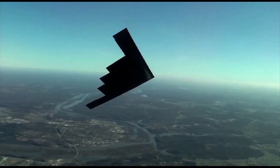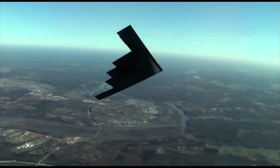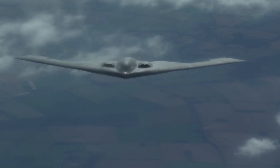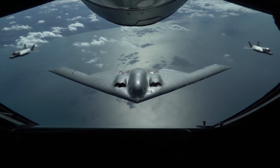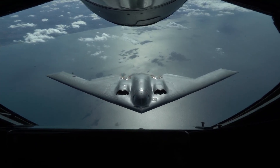To answer that, we need to understand what the world looks like from 30,000 feet above and how the nature of air warfare has completely changed. The B-2 was born in the Cold War era, a time when the enemy was clear, radar technology was primitive, and the main goal was to carry as many nuclear bombs as possible deep into enemy territory.